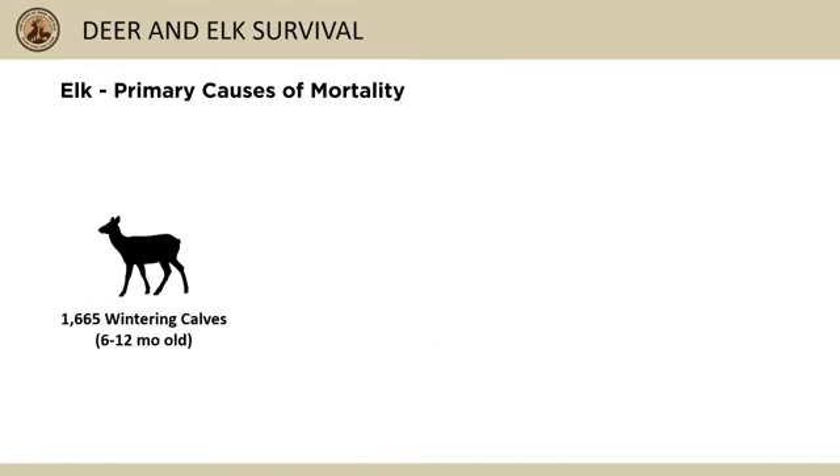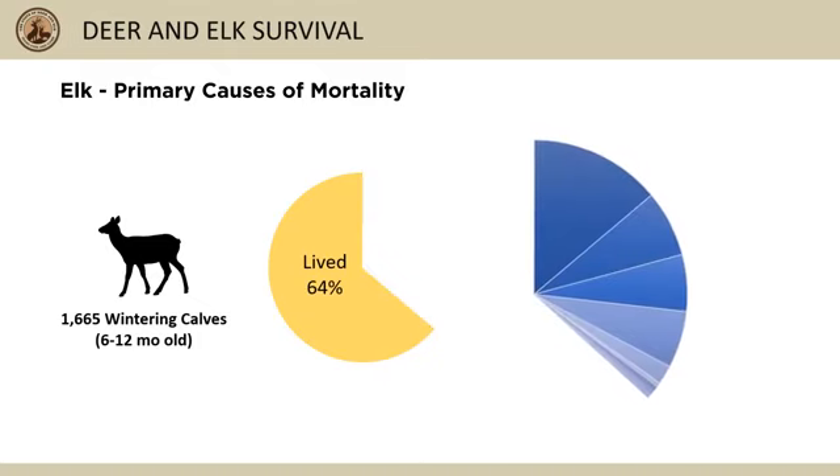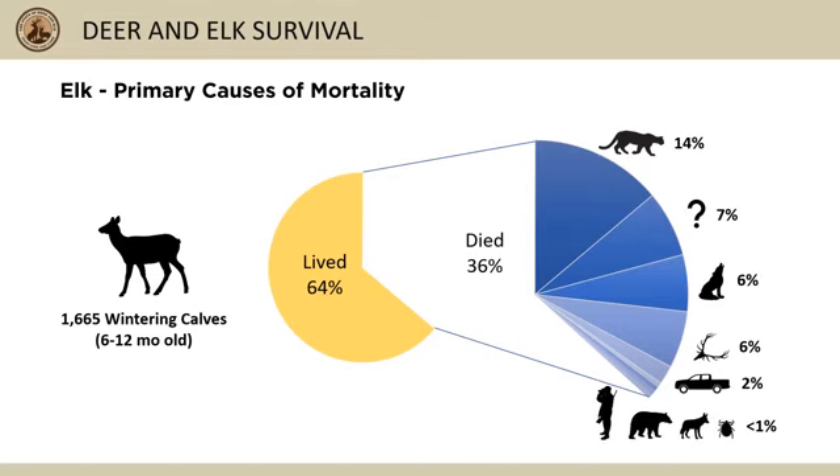When we combine data from over 1,600 collared 6 to 12 month old elk calves, about 36 percent of wintering calves die each year — about 14 percent from mountain lions, 7 percent didn't have enough evidence, 6 percent from both wolf predation and malnutrition, 2 percent from accidents, and 1 percent or less from the remaining factors.